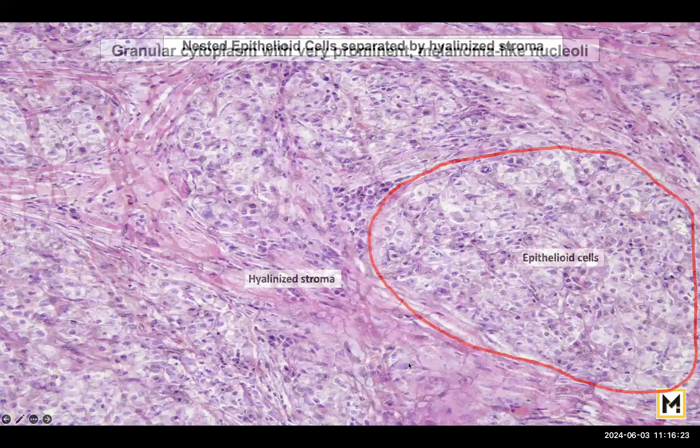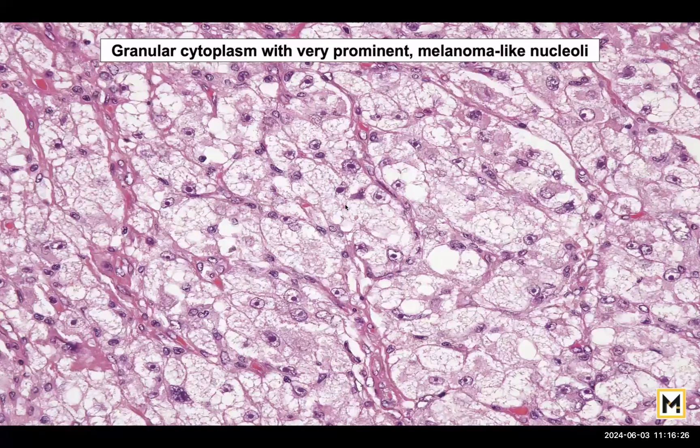This granular pink cytoplasm is very characteristic of PEComa and must be examined under high power magnification. Another characteristic feature is the presence of extremely large and prominent nuclei, very commonly seen in melanomas. No wonder PEComa expresses melanocyte-like markers — observing this is a very good indicator pointing towards the diagnosis of PEComa.